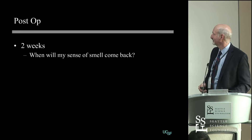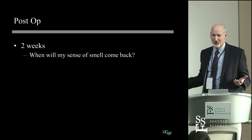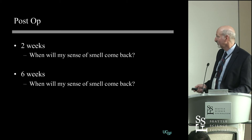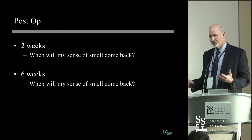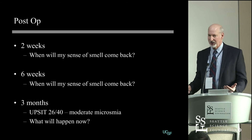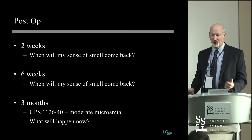He comes in at two weeks asking, 'When will my sense of smell come back?' I figured he had some inflammation and it would come back since I was only on the left side. He comes in at six weeks asking the same thing. By three months I figure he really should be recovering. He scores 26 out of 40 on smell testing — that's moderate microosmia. He's not anosmic (which would be 10 out of 40), but he's moderately microosmic. This is a complication. This is unexpected.